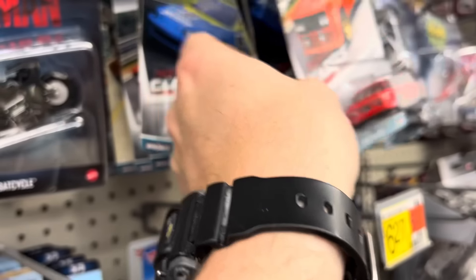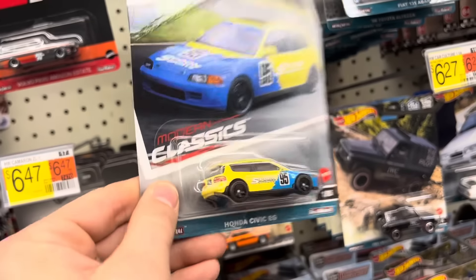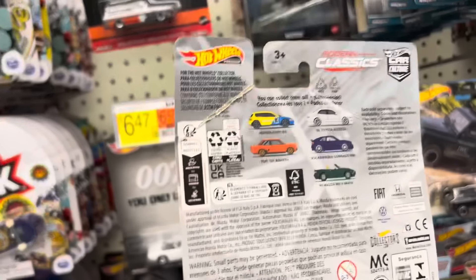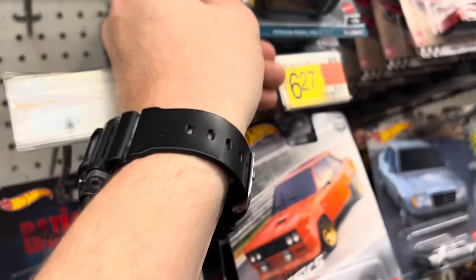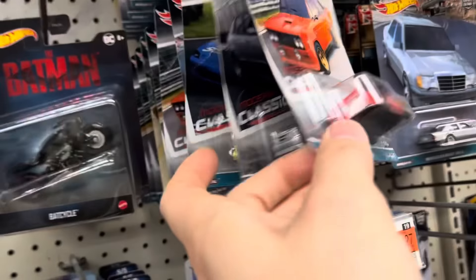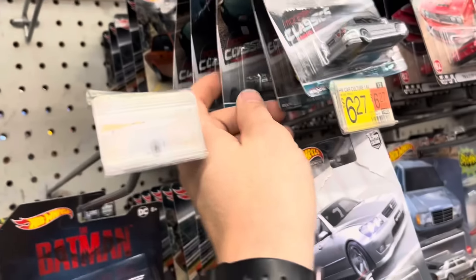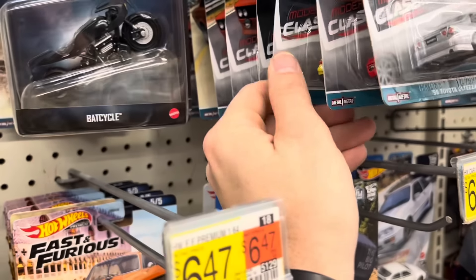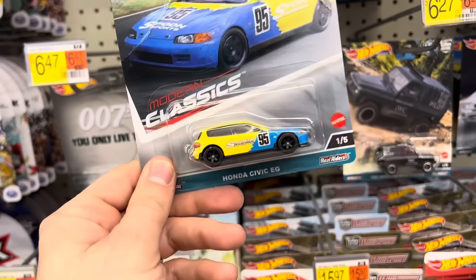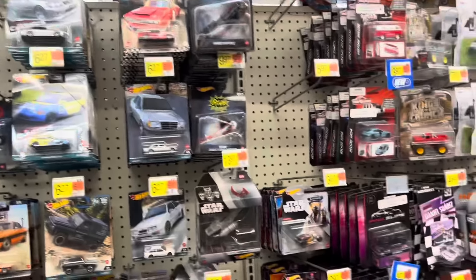A couple of you guys said can you pick me up another Civic? I said I don't know, maybe the Civics are all dried up in my area. Well, I just found two more but I don't think you're going to want them, man. This is rough. Unless you're an opener, that is so rough. The number two car — it's rough too, but it's a two, not a zero. So we don't have to worry about any chases getting folded over. But those Civics are done. I'm going to leave them — somebody who's an opener will take it, but I'm not buying them.